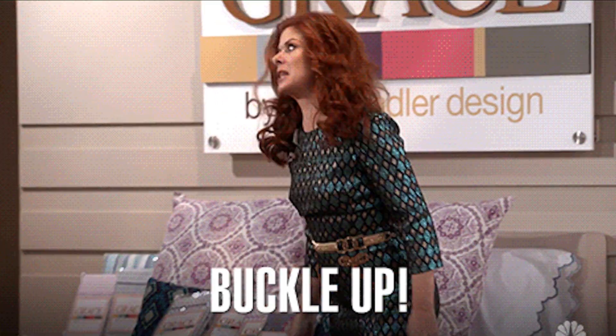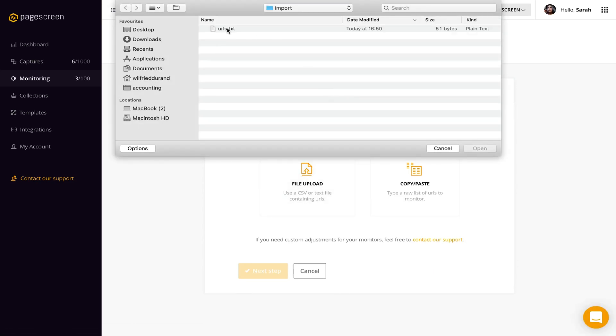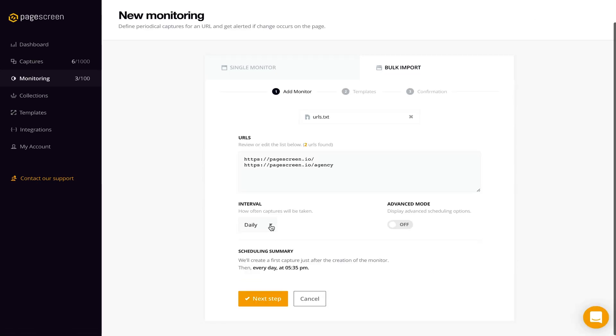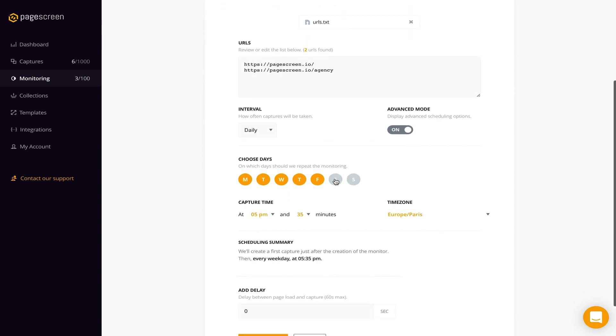All right, let's get into it. PageScreen is the only solution you need for monitoring trends in your industry. Simply add a URL or import a larger list with the bulk uploader. Then choose your monitoring frequency — you can get alerts hourly, daily, weekly, or monthly. You can even get more precise and select specific days of the week and exact times. PageScreen works 24-7 and alerts you whenever a change is detected.